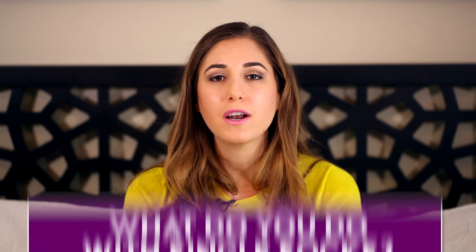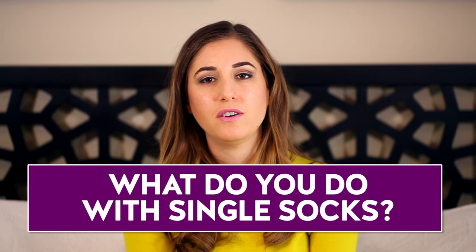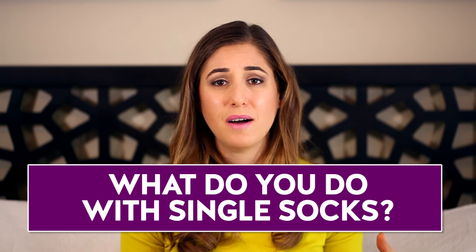There you have it — seven ways you can repurpose single socks and make them feel a little bit better about themselves. I'd love to hear from you guys: what are some of the things that you do with single socks? Let's make this comment box the biggest ever comment section on what to do with single socks on the internet. Tall order, I know, but single socks everywhere are desperate.